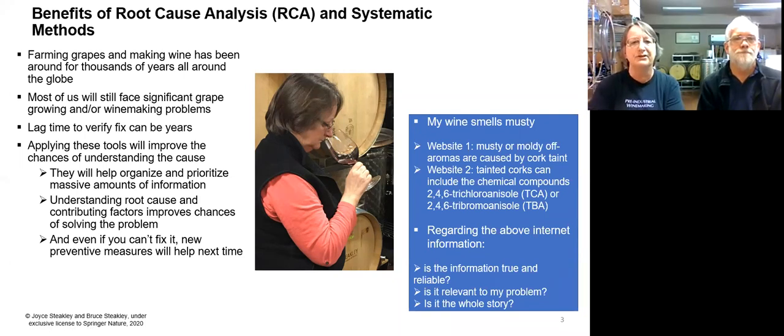These tools can help improve the chances of really getting to the right root cause and getting it corrected. They organize things, prioritize things, a large amount of data — you understand contributing factors and the root cause, and you have a much better chance of solving a problem. And even if you can't fix it, you've come up with multiple preventative measures for the next time. It's very easy to Google something, but you can find more than one problem and more than one solution, and you just don't want to have a trial and error approach to your winemaking.